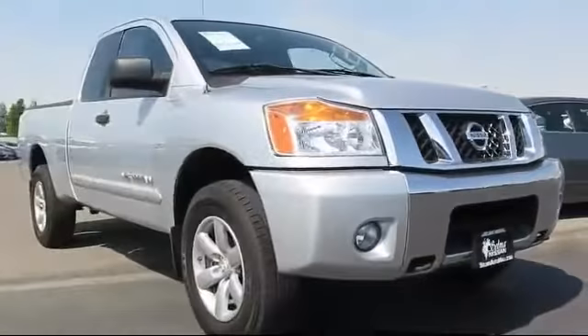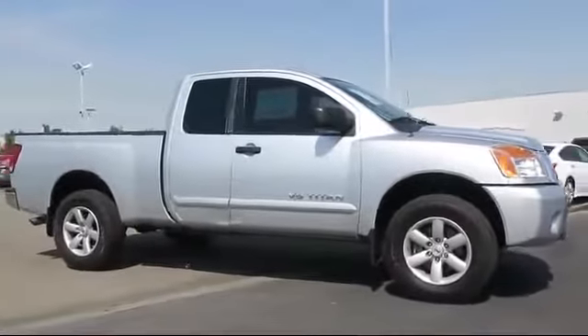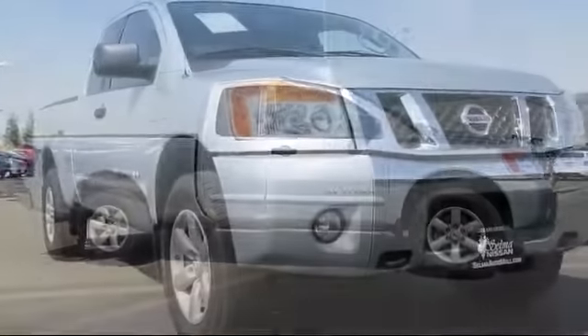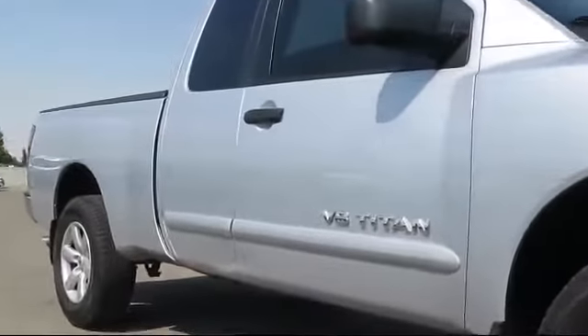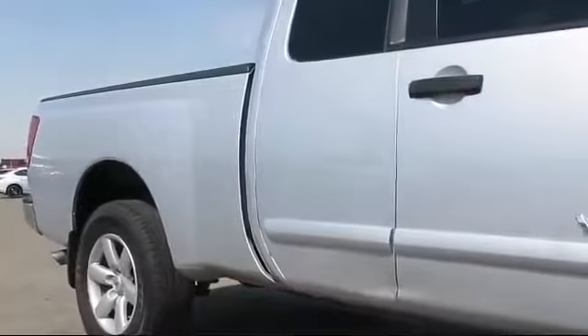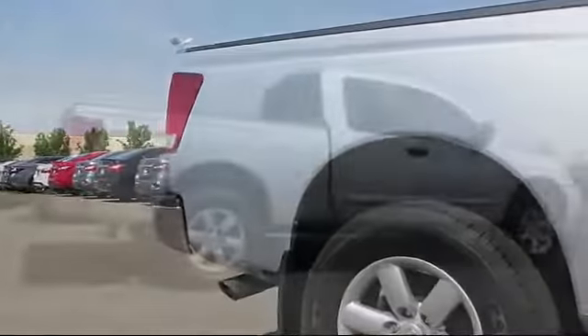Here's a look at another great vehicle from our huge inventory. It comes equipped with keyless entry, alloy wheels, air conditioning, traction control, power windows, CD player, side airbags, and has less than 75,000 miles on the odometer.